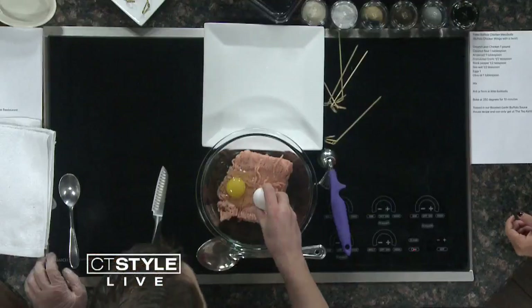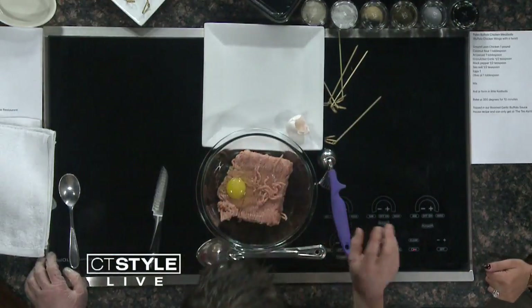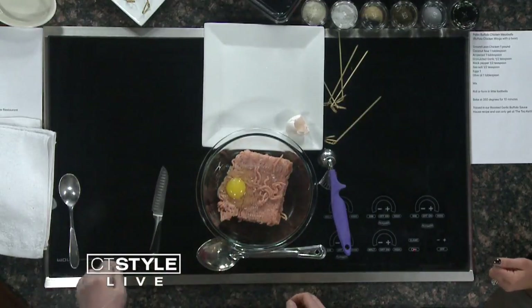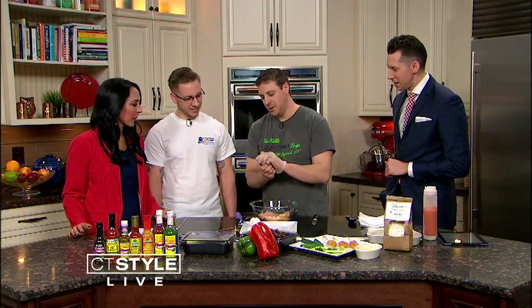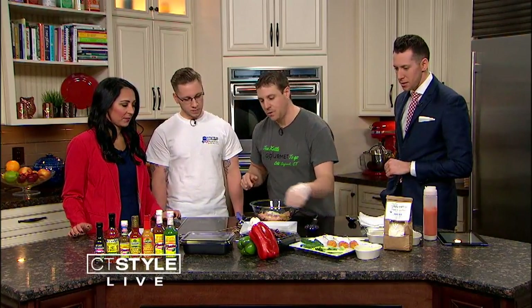This is ground turkey and eggs — one-handed wonder, too. I noticed a shell in there. Is that okay? Does the shell count? We'll ignore it. Anyway, so you crack an egg into the turkey. Then we're going to add coconut flour — that'll thicken it up a little bit. We have an arrowroot too.